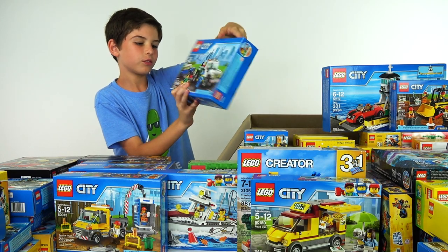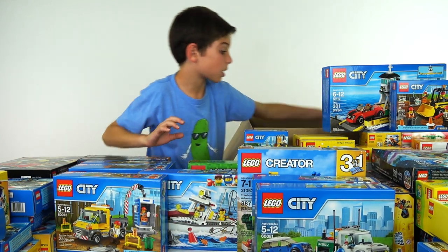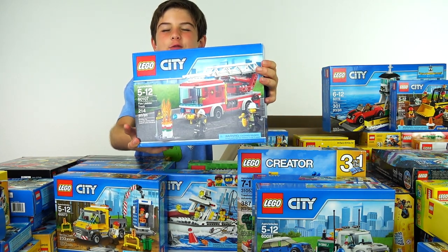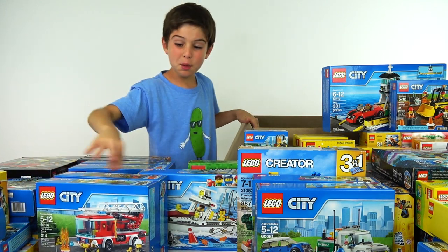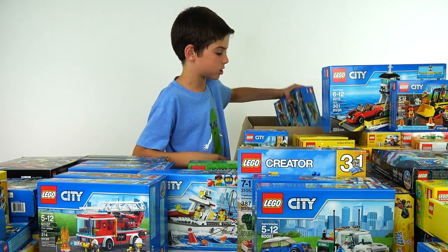Pick up tow truck right here — comes with a pickup truck and a car. And then we've got the fire ladder truck. We actually already built that and the video is on the channel if you want to go check it out. But maybe we'll have another one — after all we do have a fire station, so why not have two fire trucks in the fire station.